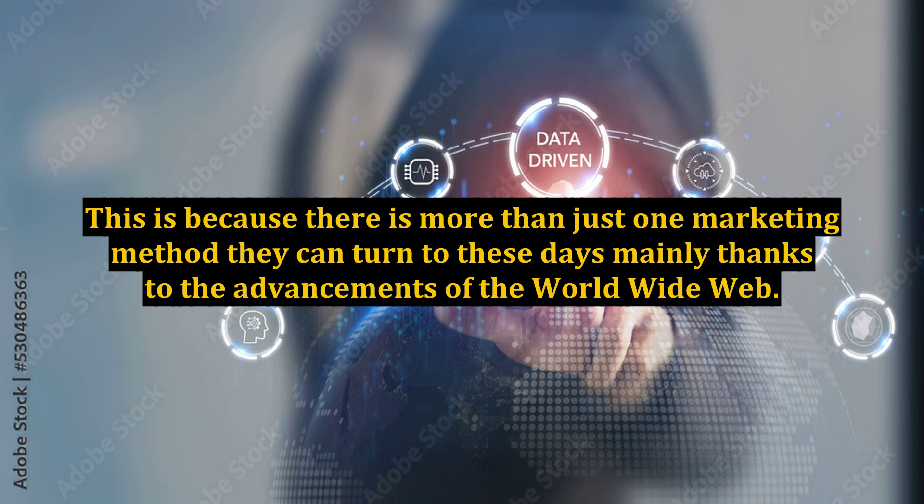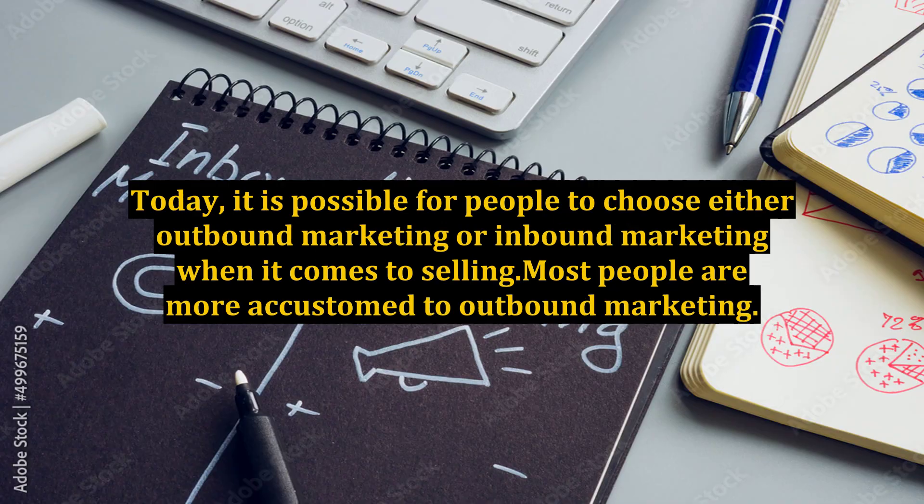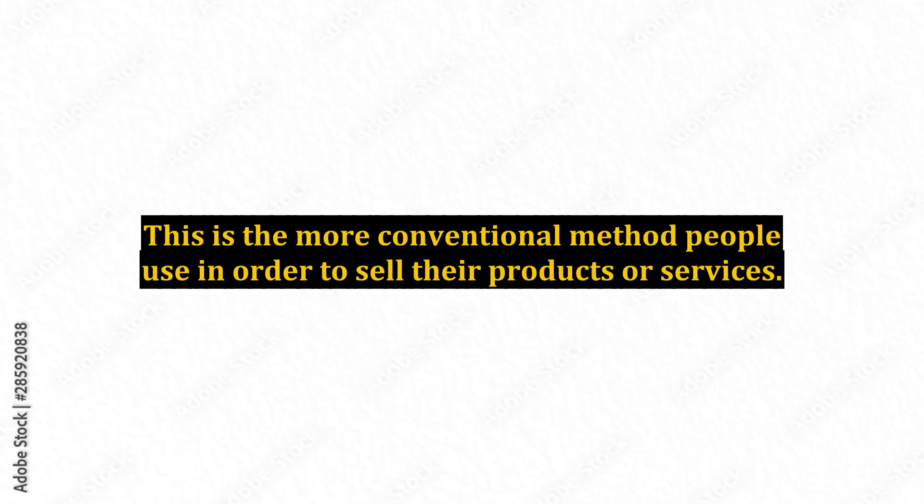This is because there is more than just one marketing method they can turn to these days, mainly thanks to the advancements of the World Wide Web. Today, it is possible for people to choose either outbound marketing or inbound marketing when it comes to selling. Most people are more accustomed to outbound marketing.